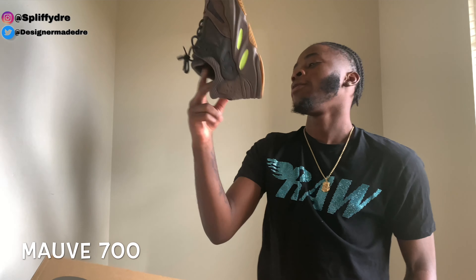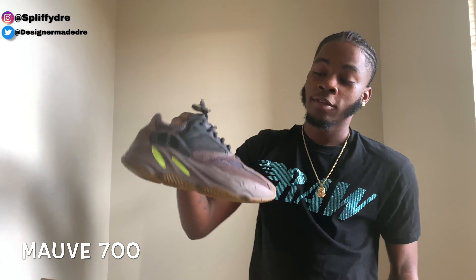I wanted this shoe bad when they first came out. I like these more than the Wave Runners — I don't know why.